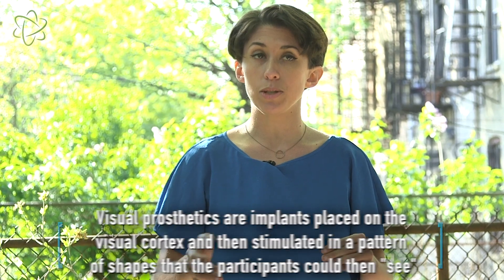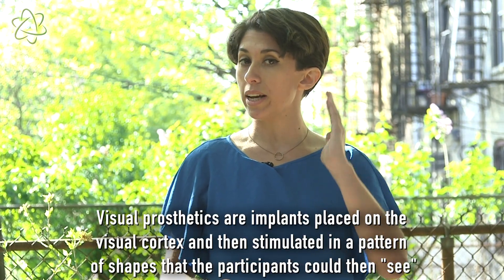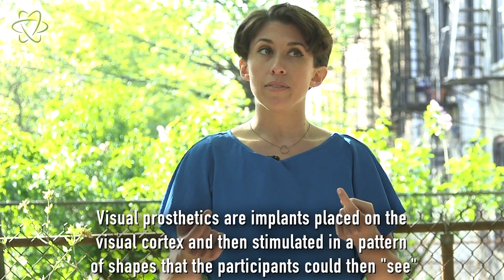they implanted an array of electrodes, which transfer electrical currents into tissues, onto the surface of the visual cortex, which is located at the very back of the brain. That is a region of the brain where visual information gathered from your eyes typically gets funneled for early processing.